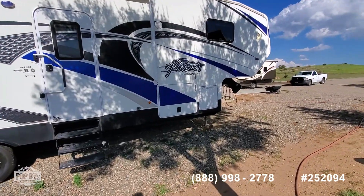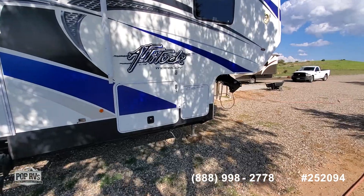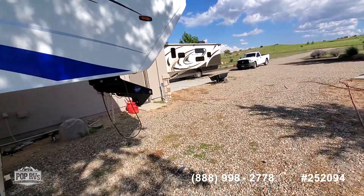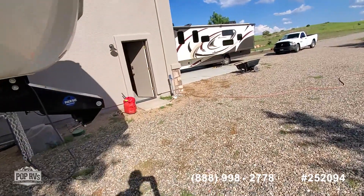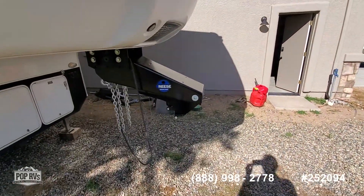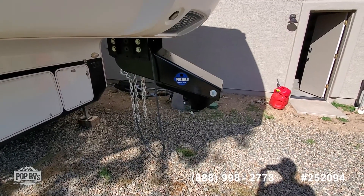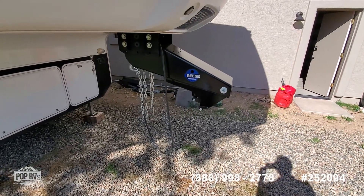Up front you have the pass-through storage and then the propane tanks right here. As we walk around, you will see another nice feature — the sellers have replaced the fifth wheel kingpin with this Reese Goose Docks.